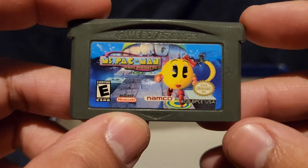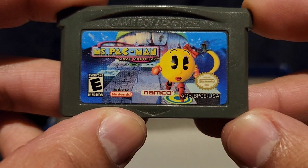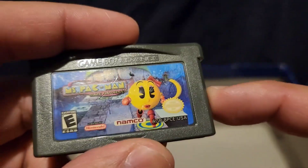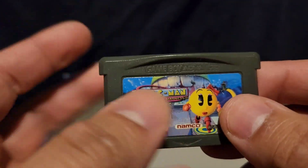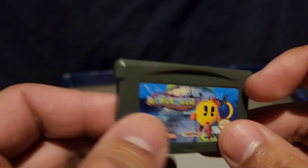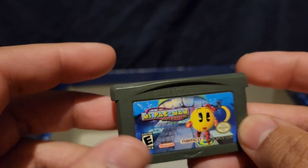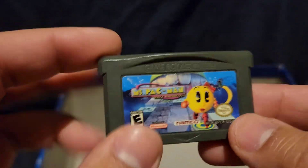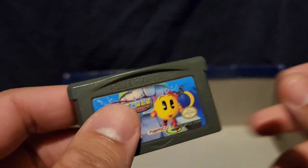Last but not least — Ms. Pac-Man Maze Madness. I don't even know what this game is about, but I assume it's like the old classic Pac-Man-style game. There are some games I've never even played and don't know how I got them, and this is one of them. Another Pac-Man game.